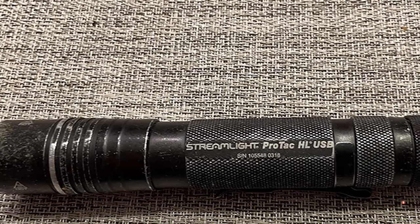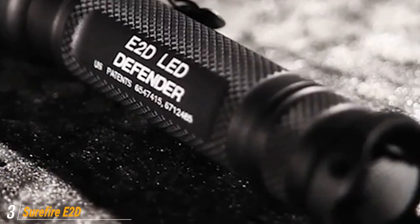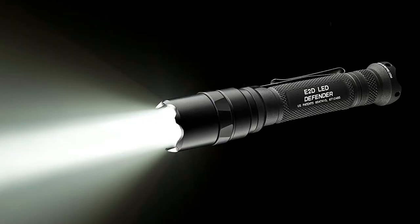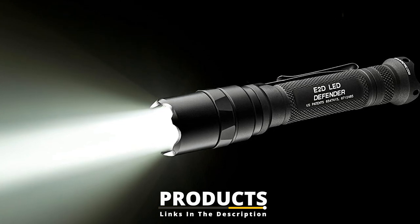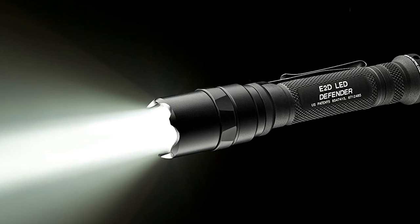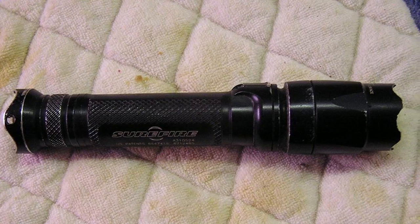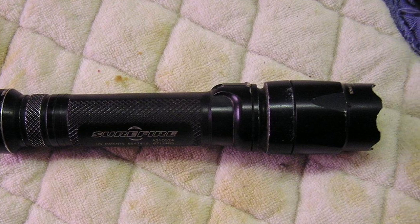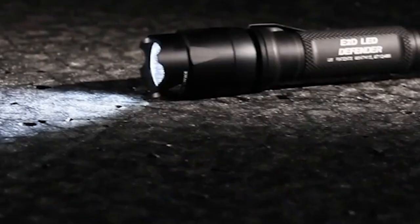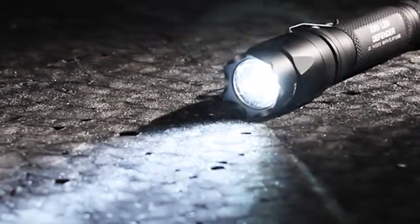Scrolling even further, the number three position is held by the SureFire E2TAD Defender Ultra. If there is one brand synonymous with quality tactical gear, it's SureFire. The SureFire name lands on this list by way of the E2TAD Defender Ultra. It is a public safety favorite for its compact, pocket-friendly size and its ability to perform on the job. It's been field tested by both law enforcement and firefighters alike, including myself, with mostly positive results. It's a dual output flashlight boasting over 500 lumens of brightness on the high end.